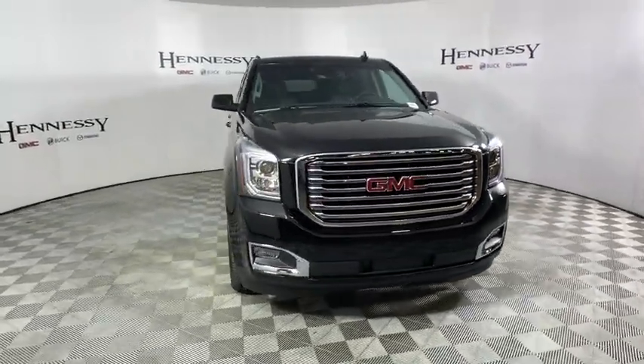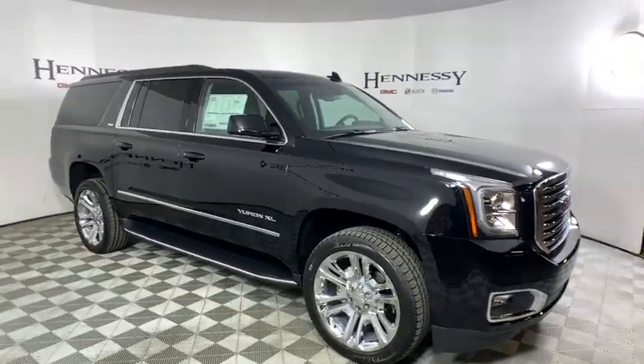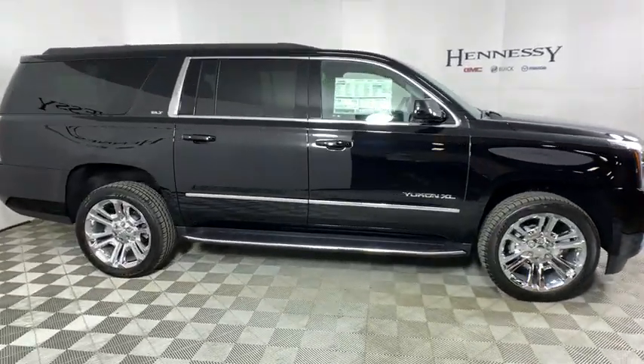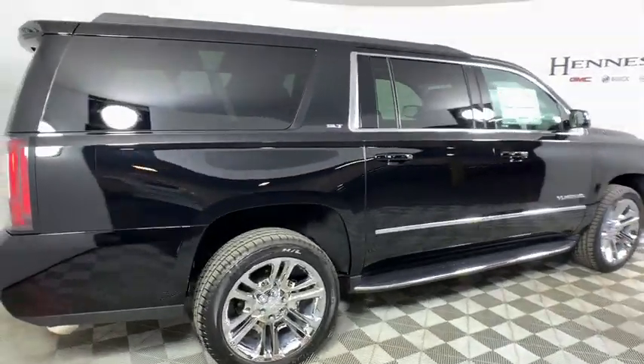2019 GMC Yukon XL. The GMC Yukon XL is a great choice for families who need a full-size SUV with maximum seating. The looks don't hurt either. This vehicle has less than 100 miles.